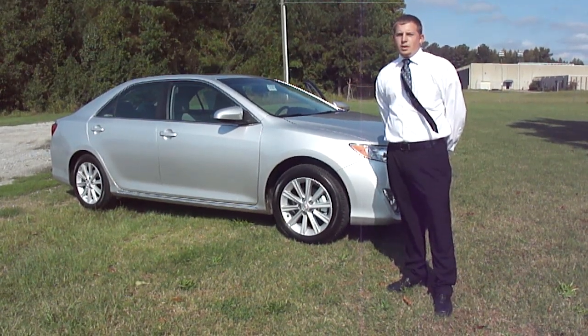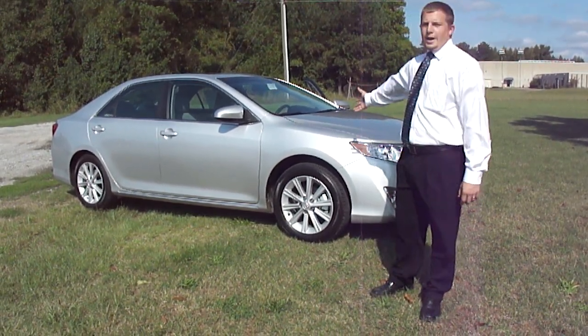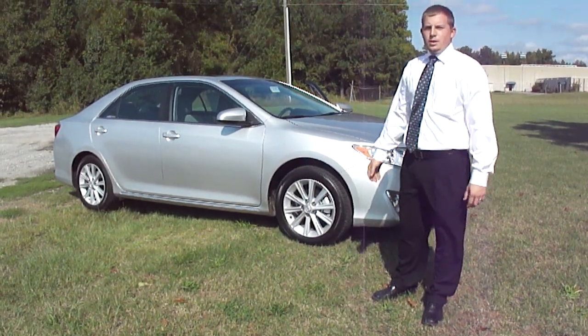My name is Alan Hagen from Lugoff Toyota. I'm here to introduce you to the 2012 Toyota Camry. Let's go on a test drive.